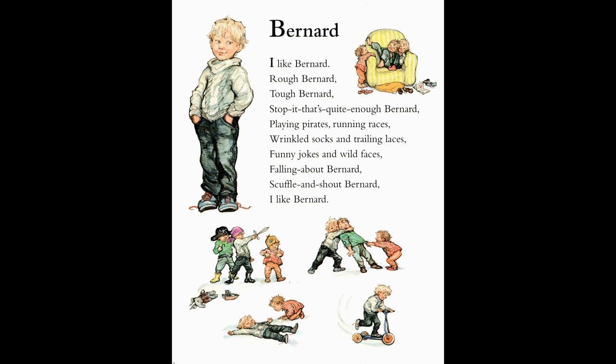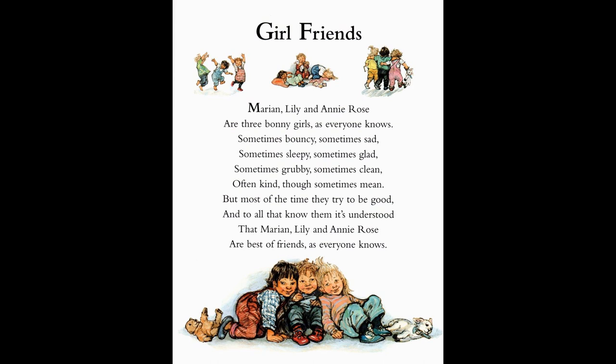Now, what's one of the best things you can have? Yes, it's girlfriends. Marion, Lily and Annie Rose are three bonnie girls, as everyone knows. Sometimes bouncy, sometimes sad, sometimes sleepy, sometimes glad, sometimes grubby, sometimes clean, often kind, though sometimes mean. But most of the time they try to be good. And to all that know them it's understood that Marion, Lily and Annie Rose are best of friends, as everyone knows.